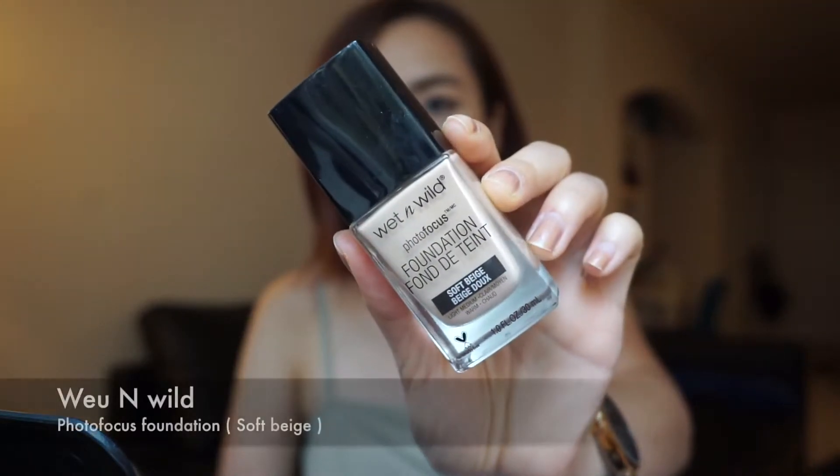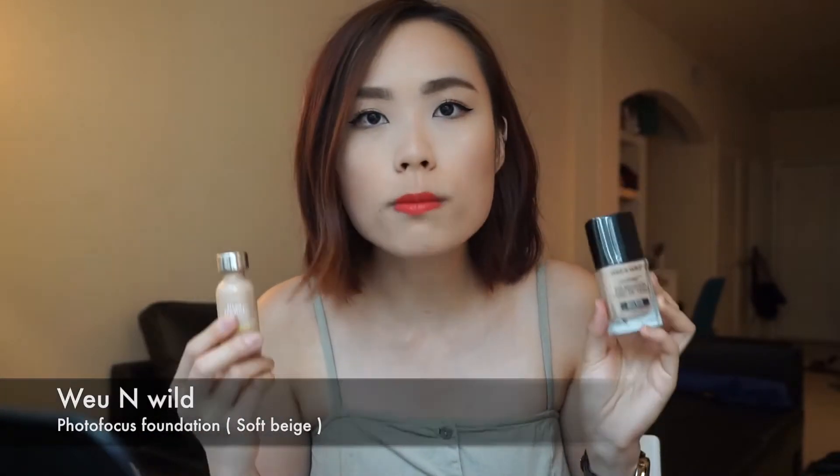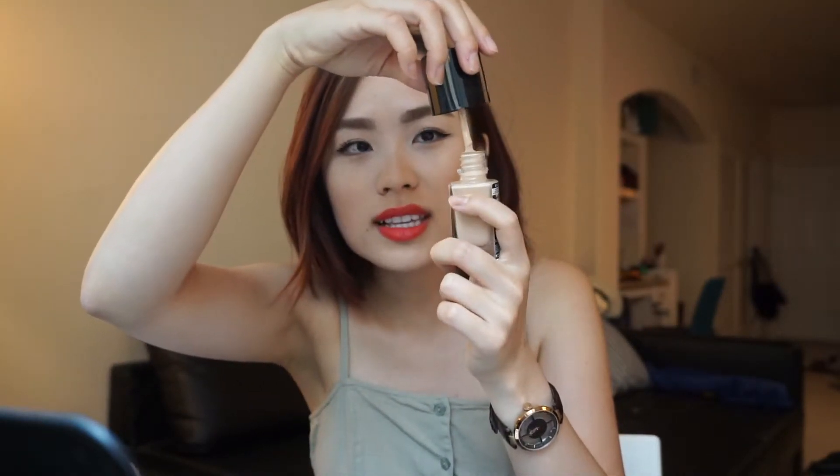This is the Wet n Wild Photo Focus Foundation and I have the shade soft beige. I have warm tone skin and every time I look for foundation I want to see if they label warm tone — and this one actually does. I'm really happy they do that because it makes it easier for people to shop. It's the best match to my skin. I think you can build it up to super full coverage, which surprised me. But again, it doesn't come with a pump — I'd be willing to pay a few more dollars for a pump. This design doesn't make sense to me.